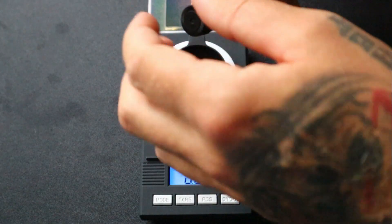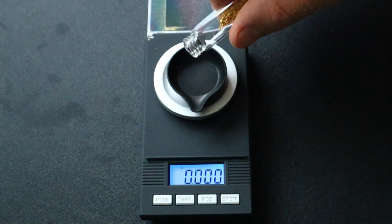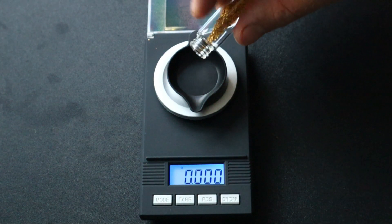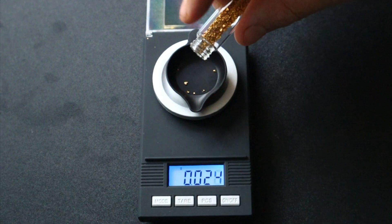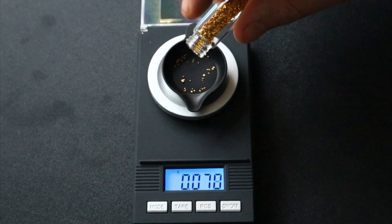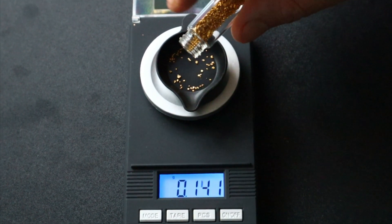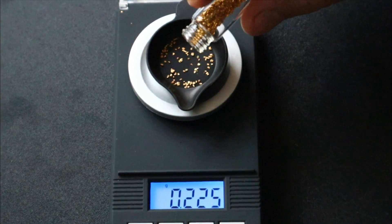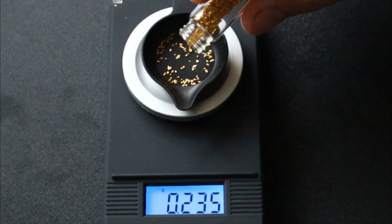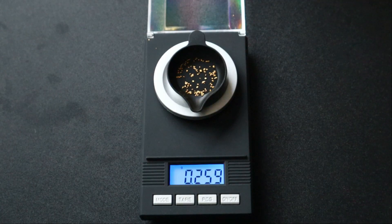First I am going to add the guaranteed gold. I guarantee $20 of gold out of a $30 bag, and that means at today's prices I've got to add 0.25 grams. It weighed in at 0.259, so you get a 0.1 bonus on top of that.